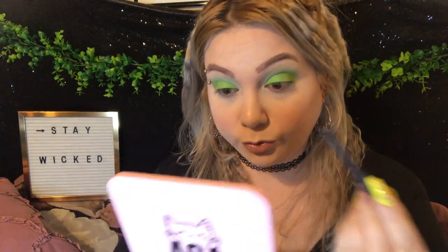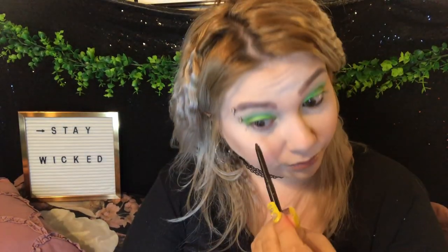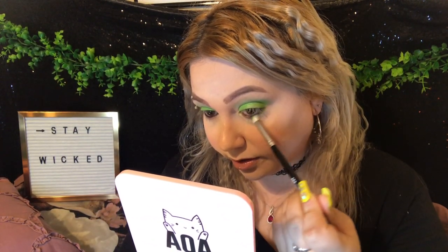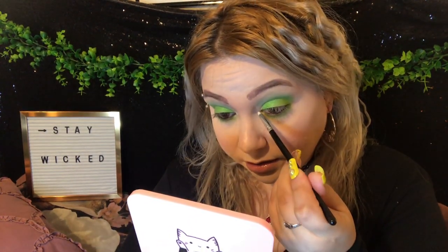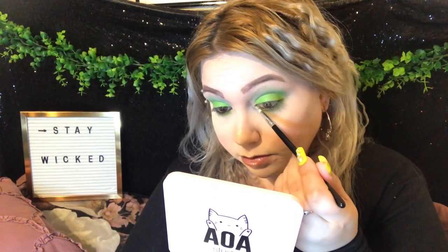I'm doing my waterline with the ELF retractable eyeliner. Now with a smaller fluffy brush I'm going back into Greens and smoking out my lower lash line — I am freaking loving this so much. Then I'm taking a risk and going in with Moon Rocks, that shimmery silver, in my inner corner. There is a lot of fallout but only in the pan, not on my face. Oh, such a pretty silver — looks like aluminum foil!